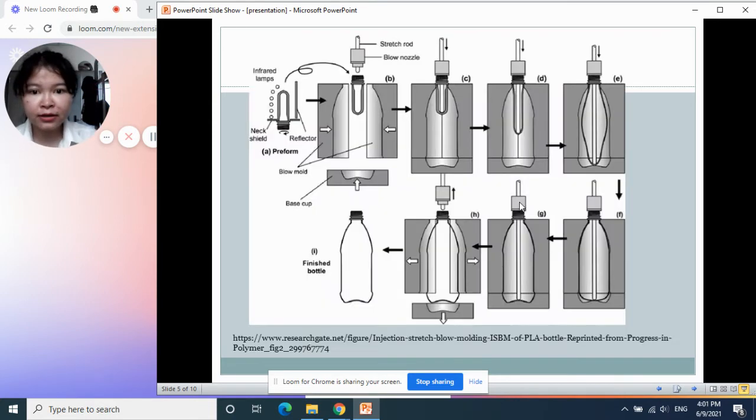Let's see the first step of processing. It starts with extrusion from injection — the melting of the polymer resin. Then it extrudes the polymer melt in the form of a tube.